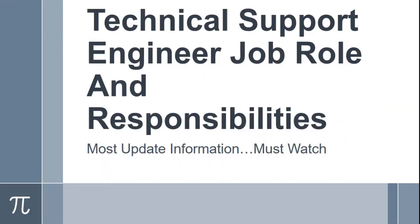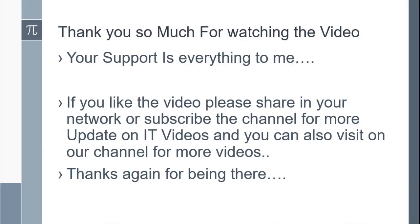Technical Support Engineer Job Role and Responsibilities — most updated information, must watch. Thank you so much for watching the video. Your support is everything to me. If you like the video, please share in your network or subscribe to the channel for more updates on IT videos. You can also visit our channel for more videos. Thanks again for being there.